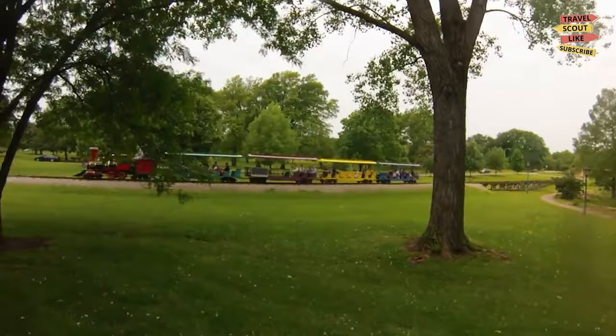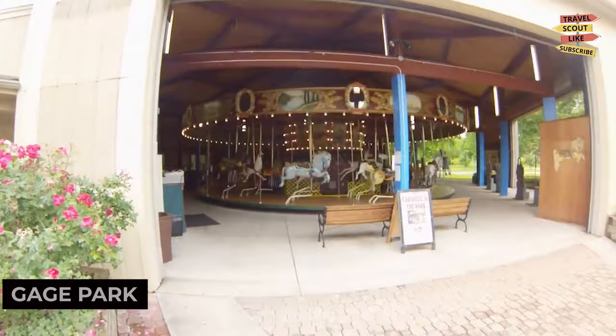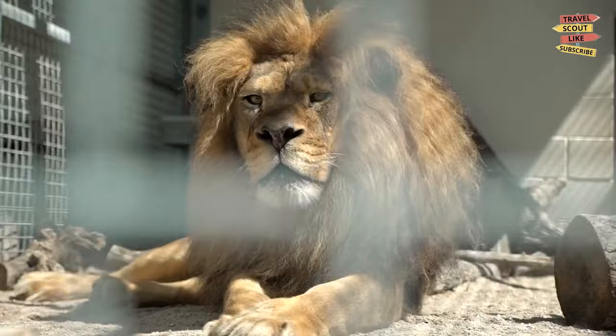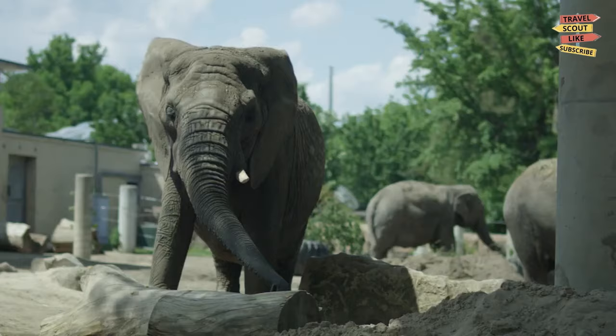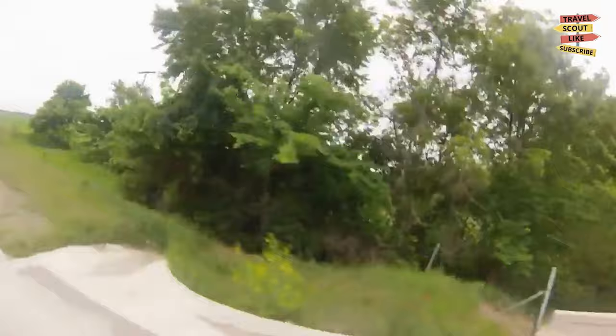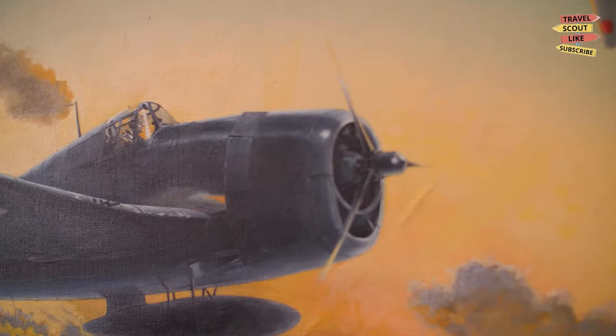To immerse yourself in nature, head to Gage Park. This expansive park offers walking trails, picnic areas, and beautiful gardens. Take a leisurely stroll, have a family gathering, or visit the Topeka Zoo located within the park. Gage Park is a perfect spot to enjoy the outdoors and soak up the natural beauty.